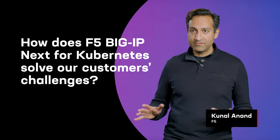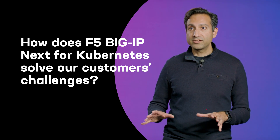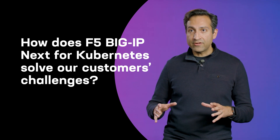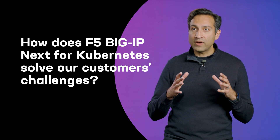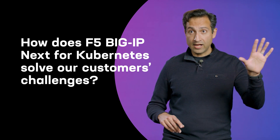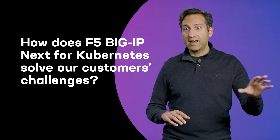We have spent a ton of time working with some of NVIDIA's largest customers — organizations who have built and deployed these massive AI factories powered by NVIDIA. And together, between NVIDIA and F5, we can now bring incredible delivery technology and incredible security technology to solve some of the biggest challenges that they face. We can help with efficiency of AI workloads, specifically training and inference.